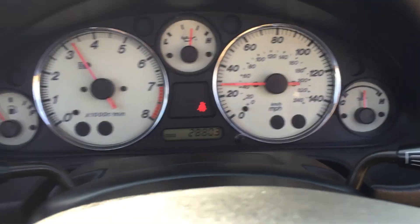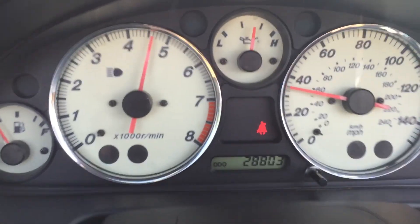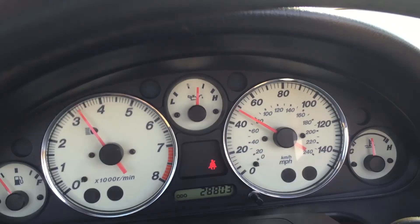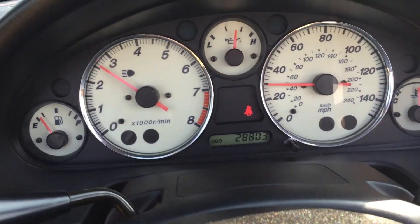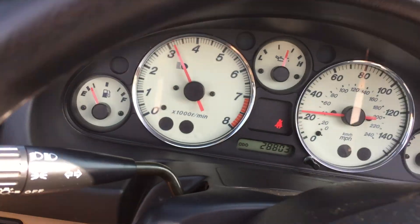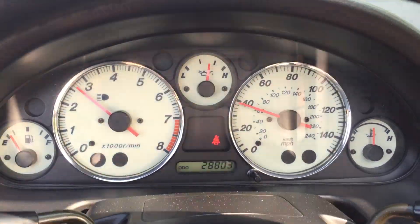So these test drives are somewhat spirited, just to show you that under a full load it functions as it should. That was up to fourth gear with a hard acceleration. The clutch is like brand new, obviously. The vehicle performed like a brand new car — feels very, very tight. The car has a great sound to it; it is a stock muffler on the vehicle.